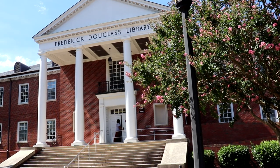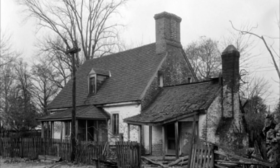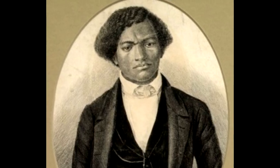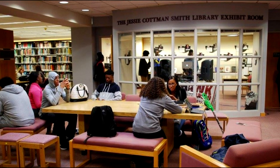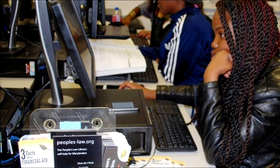The next building is the Frederick Douglass Library, named for the legendary 19th century abolitionist, social reformer, orator, writer, and statesman. Mr. Douglass was born an hour north of campus. UMES is proud to be the home of the nation's only library named in his honor. The library has three floors with group study rooms on each floor, and there are also computers on each floor.